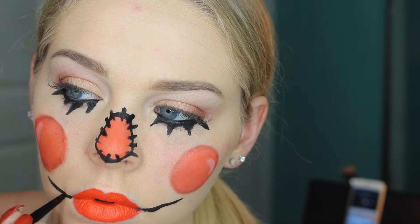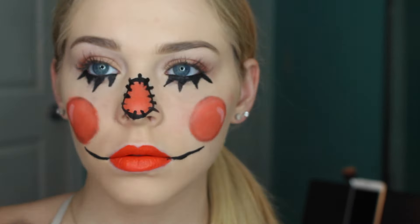The final thing I'm going to do is draw two lines parallel to each other on either side of my mouth, and once again add those little stitches on either side. And this is the final makeup look.